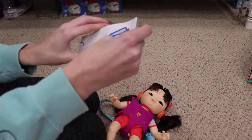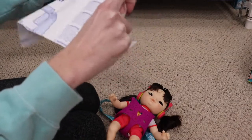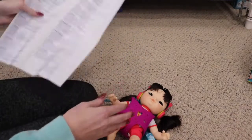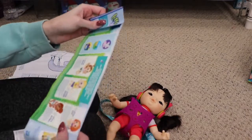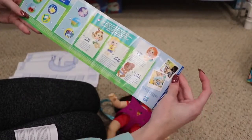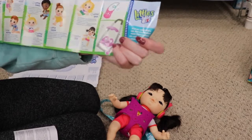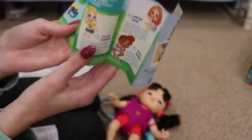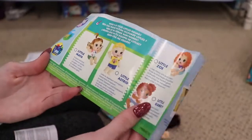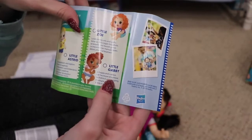They also did come with instructions showing you how to put the carrier together. And then there's a little checklist of the different babies. There's so many — Little Maya, Little Astrid, Little Zoe, Little Gabby.